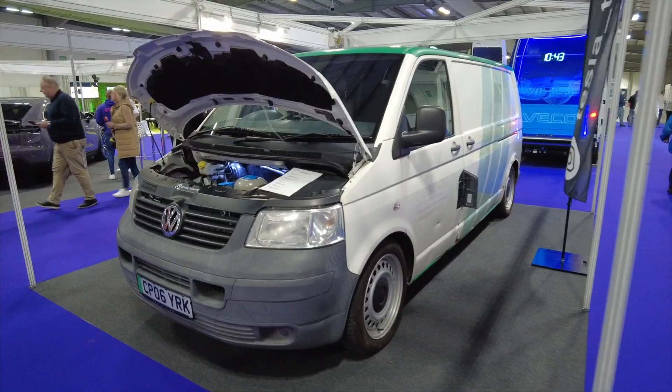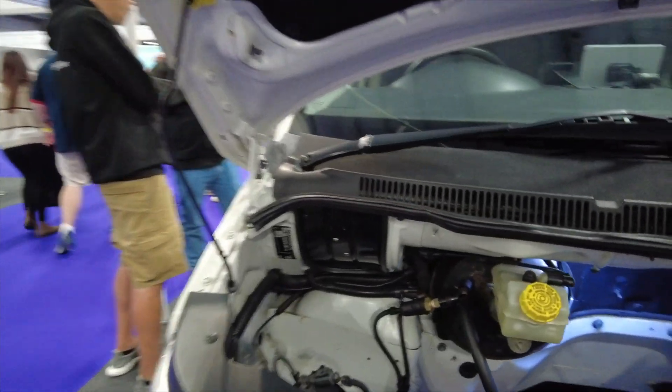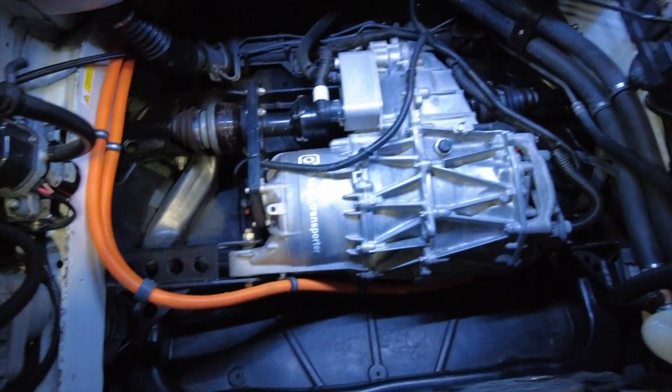I'm here today at the Fully Charged Live Show and there's a really exciting car I want to show you. For the V-Dub fans out there, come and have a look at this. So James, who is the converter who I met at the EV-only track day about three years ago,